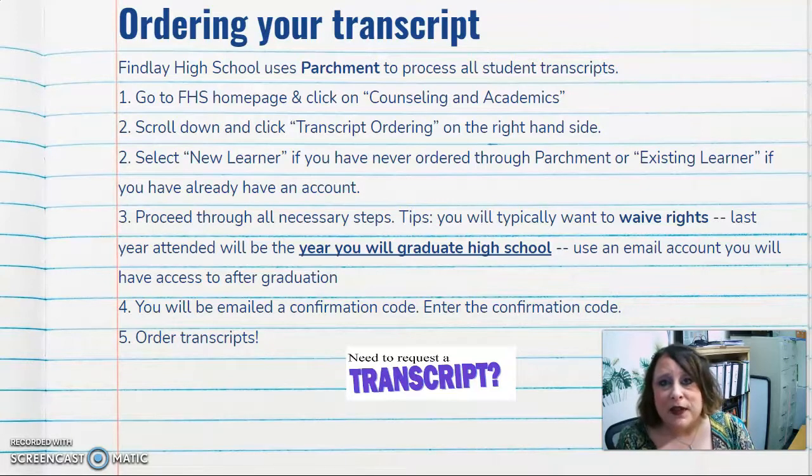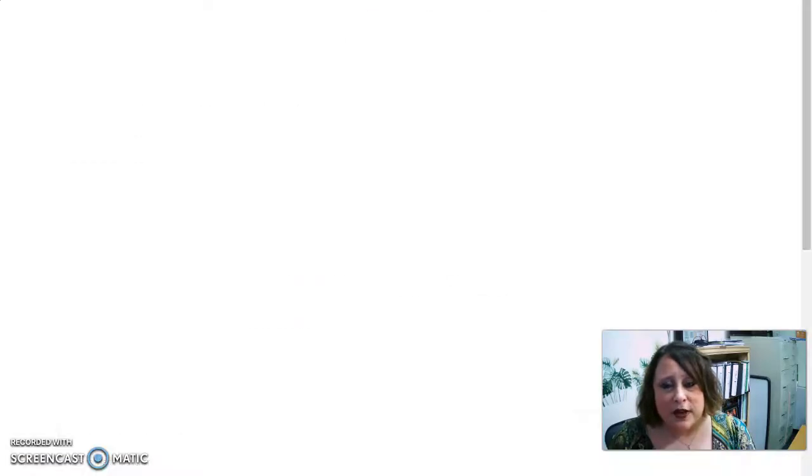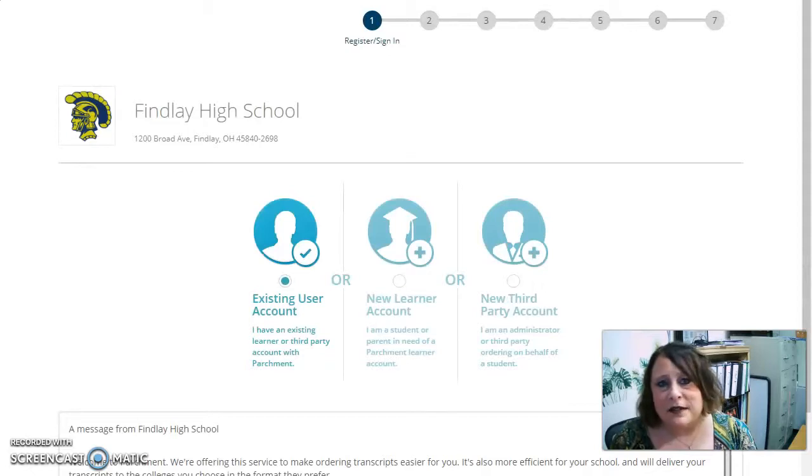You can also email yourself your transcript so that you have a record. It also tells you what your GPA is, which is important. For seniors, it will show your rank, how many students are in the class of 2022, and your rank amongst those students — which college applications and other applications will often ask for. In the slideshow there is a link that goes right to Parchment, right where you need to go for existing user or new learner accounts, so it's very easy once you know where to find it.